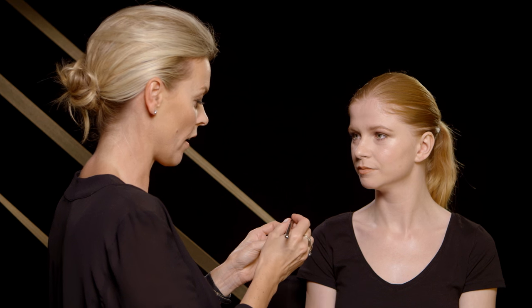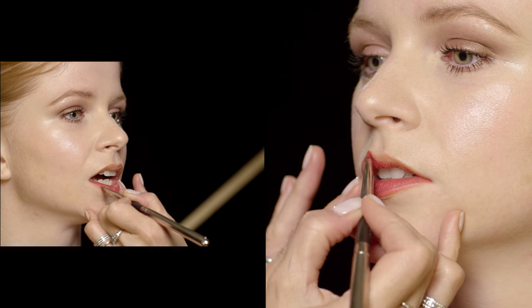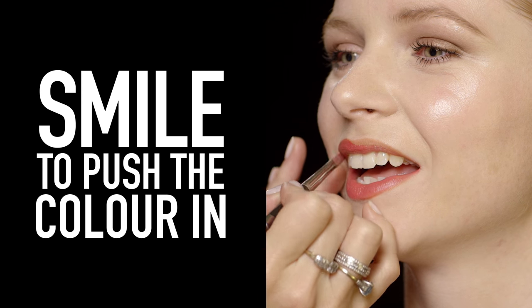First things first, I always prefer to use a lip brush. The lip brush helps to really push the pigment into the lips. I'm just working the color right from the interior of the mouth and bringing it round. If you smile, it really helps push all the lipstick into the nooks and crannies of the lip.